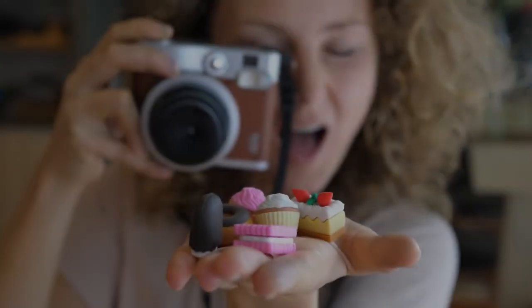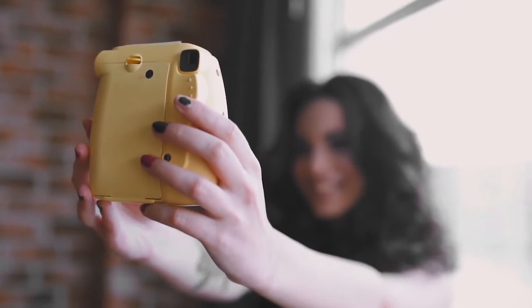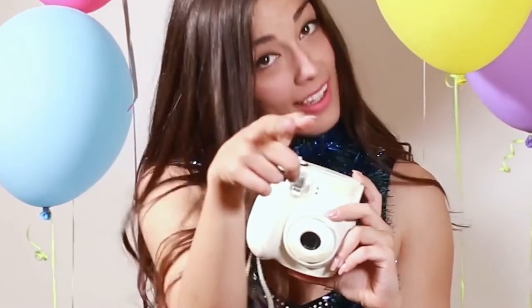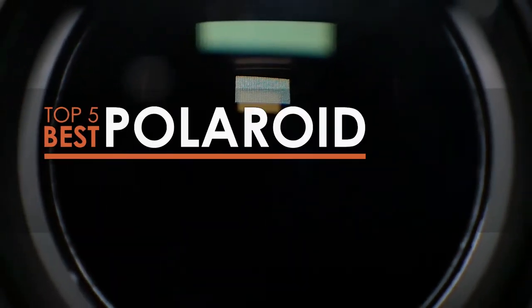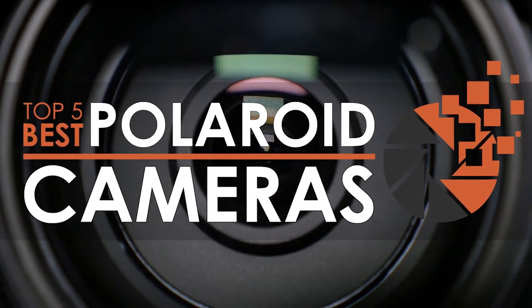Hey guys! If you love snapping pictures but can't wait to get the tangible photo, you'd probably need a Polaroid camera. With a built-in, self-developing film, you can get your captured image almost immediately. There are a number of options on the market which makes it difficult to choose the best one. In this video, we'll go over the list of the top 5 best Polaroid cameras on the market today. Be sure to watch till the end for our best recommendation.